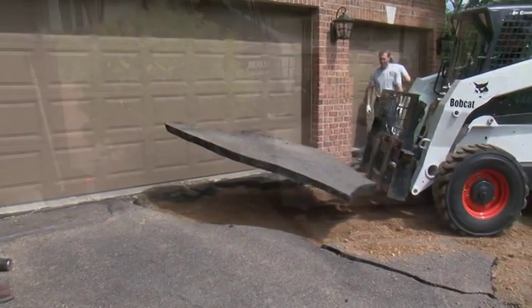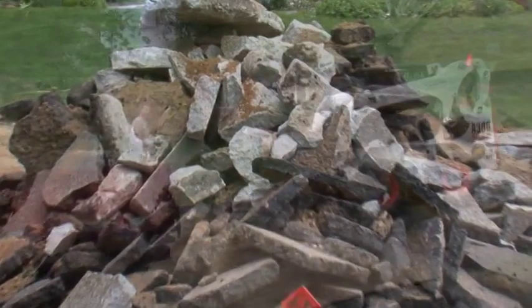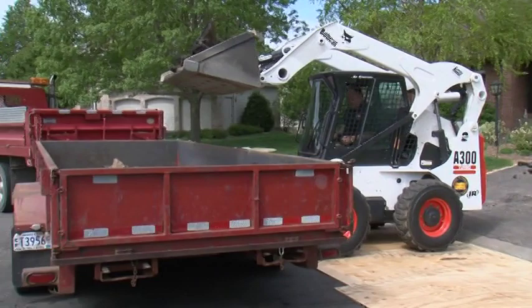If possible, the tear-out of the asphalt driveway and concrete sidewalk should be completed first and piled at the end of the driveway, not the street. Check with the trucking company beforehand to see if the concrete and asphalt should be piled separately or if they can be combined. To eliminate downtime, schedule the first haul-away of material close to the estimated completion of the tear-out.